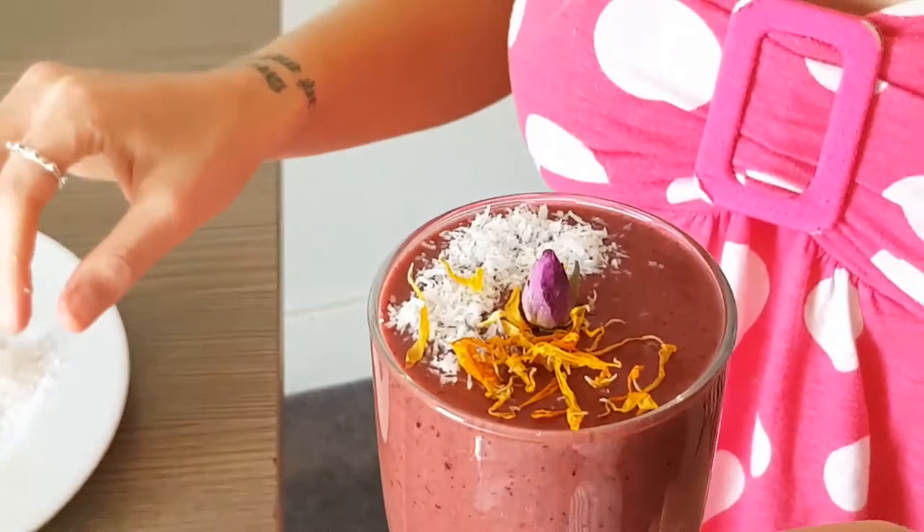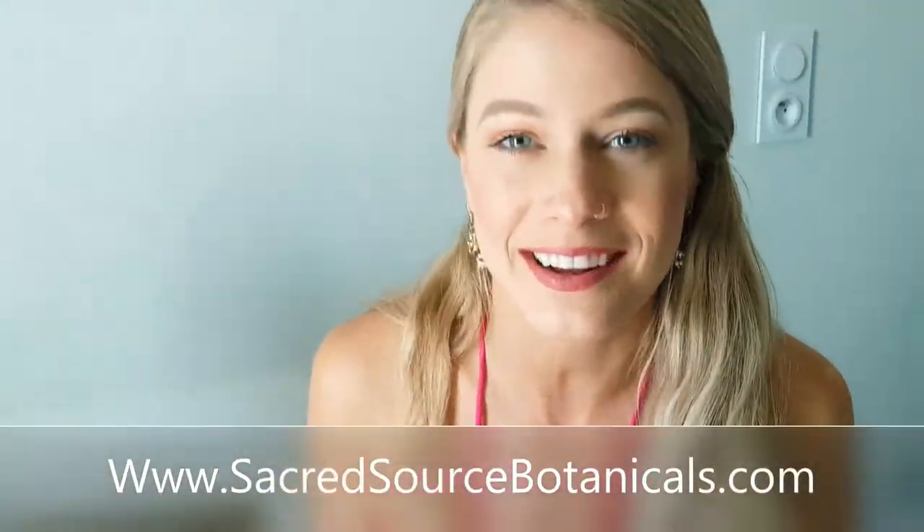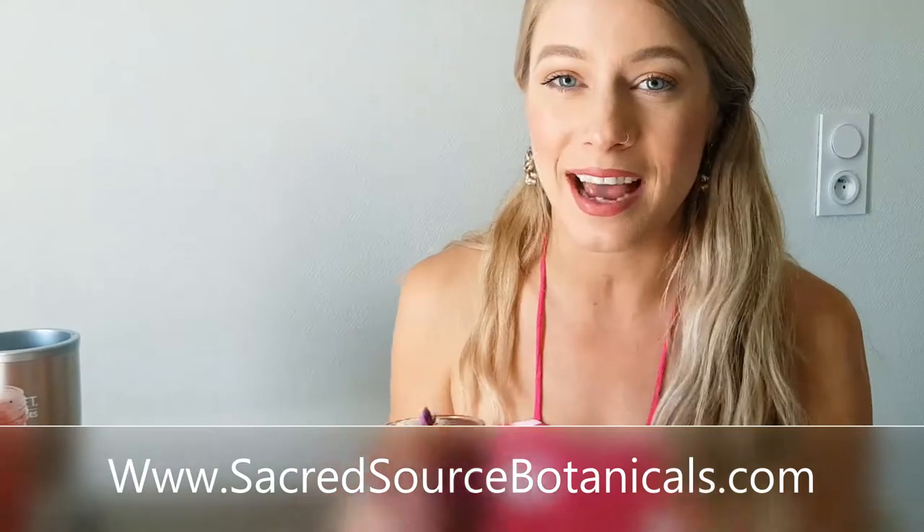Thank you so much for visiting us here at Sacred Source Botanicals. Feel free to come back anytime. My name is Parni. Have a wonderful day! Enjoy! Bye!